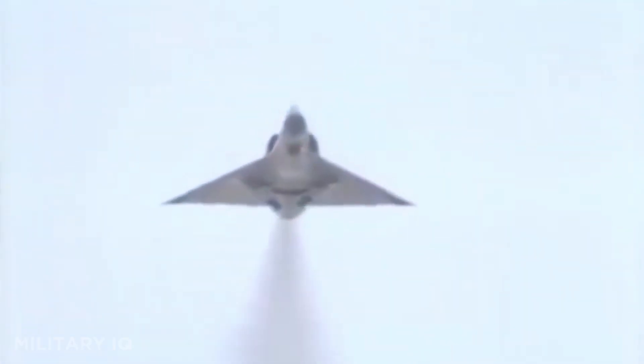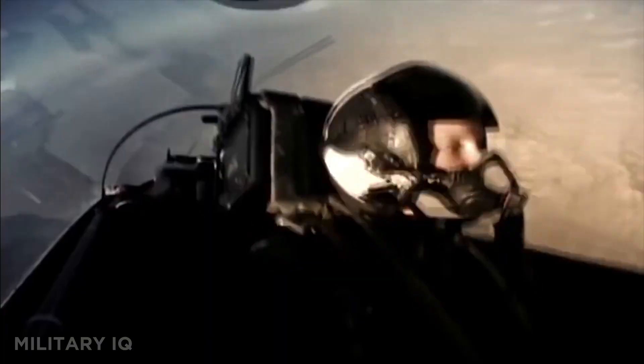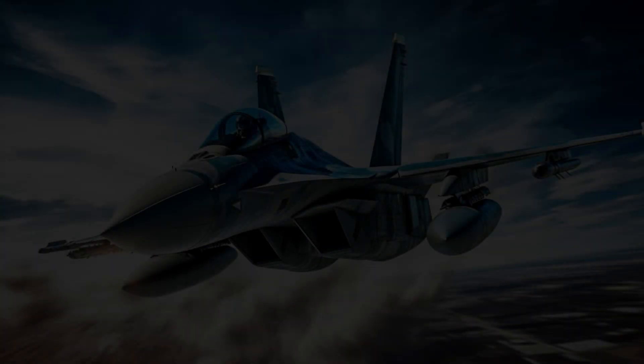They could climb 80,000 feet, outrun missiles at over 2,000 miles per hour, and cross continents in under two hours. These are the 10 fastest military aircraft ever built, and their speed will blow your mind.